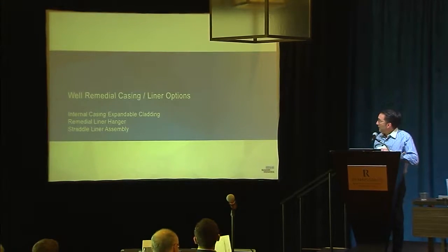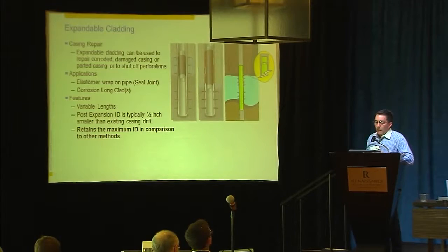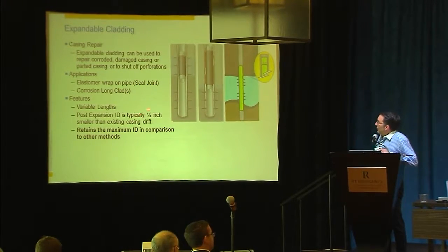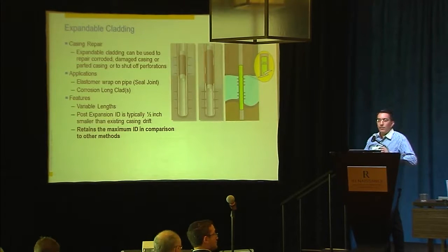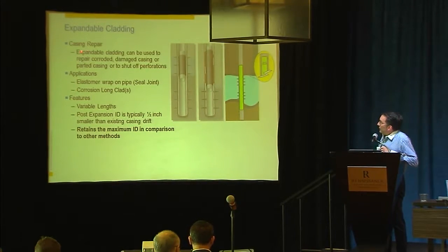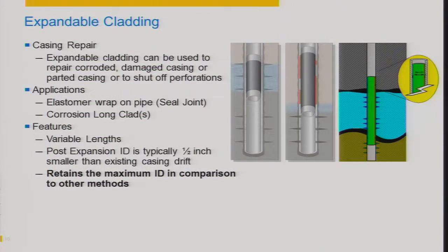That covers well construction. I pulled three examples of remedial casing. Expandable cladding is used for casing repair — if you have perforations in your casing, you've done some squeeze cementing and it's not effective, you have the opportunity to run expandable systems. You run in at a smaller diameter, and when you're at position, you expand that solid expandable. It can have seals on the OD, and you isolate perforations or long sections of corroded casing. You can use it for damaged casing, shutting off perforations, wrapping elastomers on the OD, long corroded sections, variable lengths.